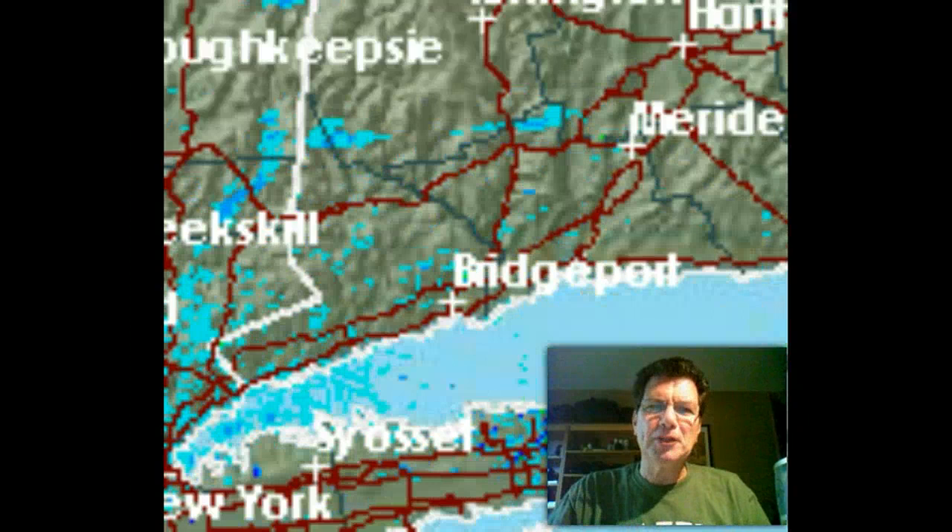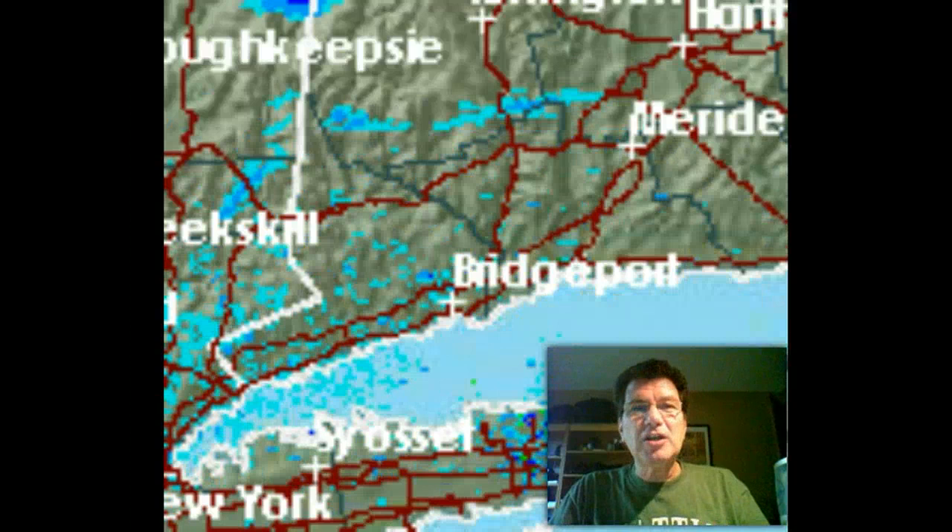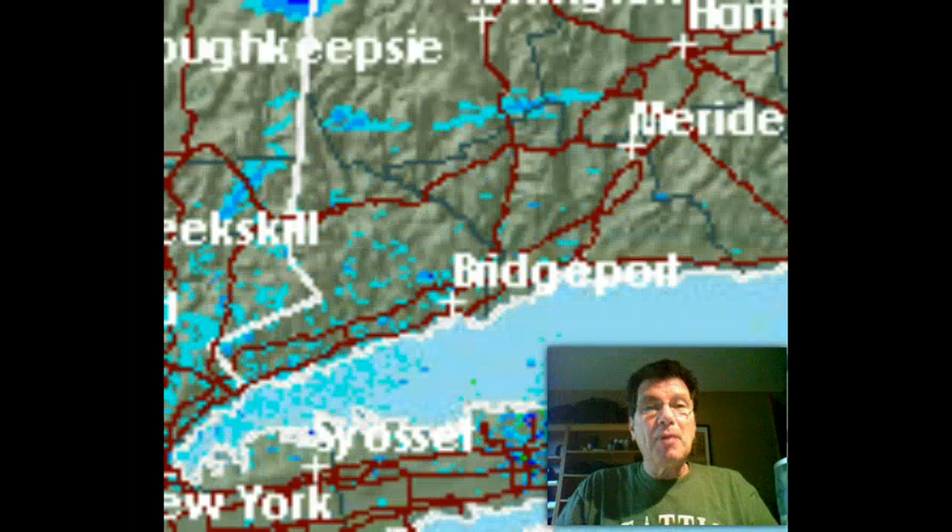That is the sea breeze front. There's actually a demarcation point where the breeze is blowing up off Long Island Sound inland, and as it comes in, it kicks up a little dust or some insects, a little bit of pollen, and that's reflected by the radar so you can see it.